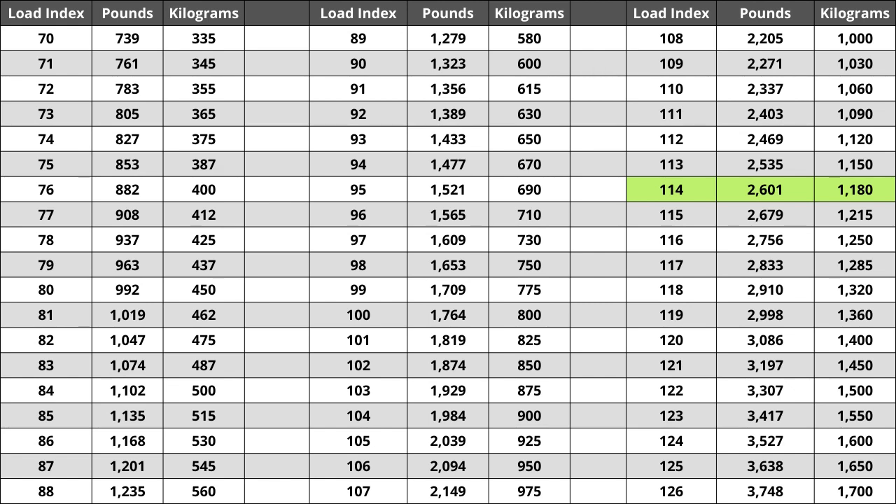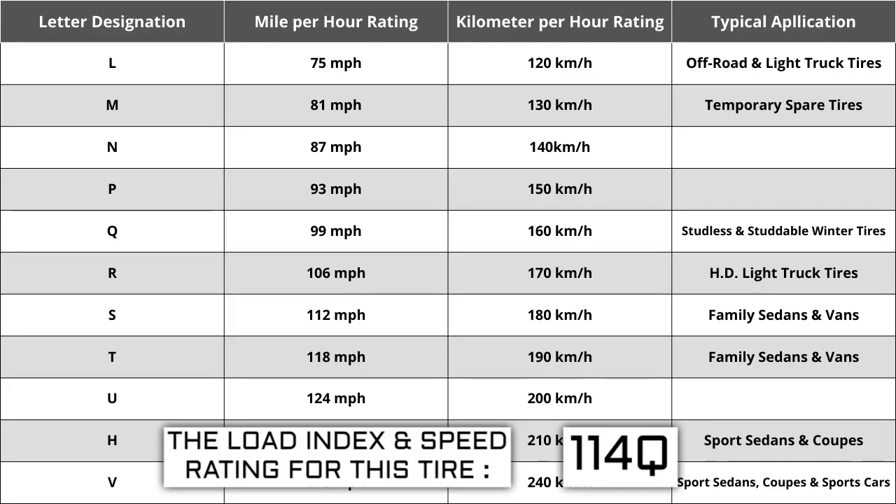Located next to the load index there is a letter — Q is the speed rating for this tire, which is the maximum speed sustainable for the tire. Each letter has a corresponding speed rating approved by the Department of Transportation and the tire manufacturer. Alphabetically the speed rating increases as the letters advance from A to Z, except for the letter H. The most common speed ratings range from L at 75 mph to W at 168 mph. High performance racing tires rated 168 mph or higher are marked ZR.